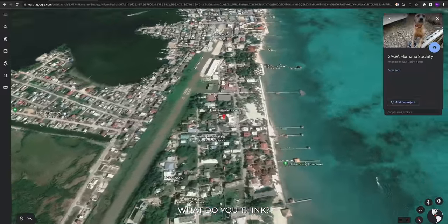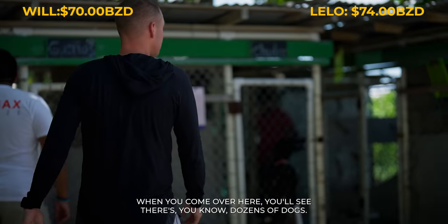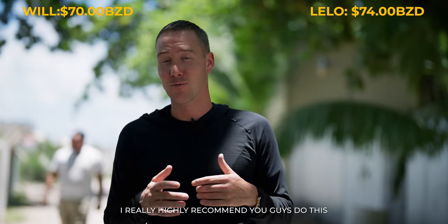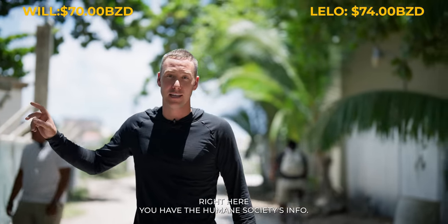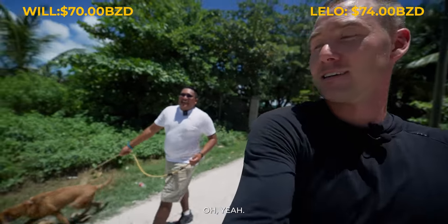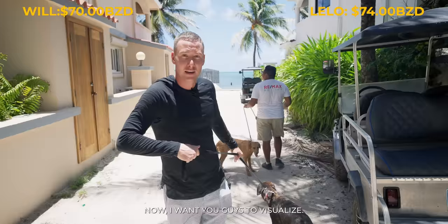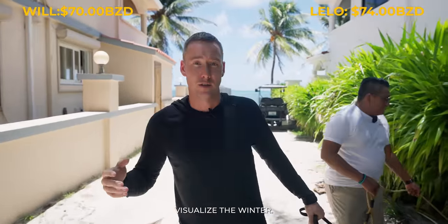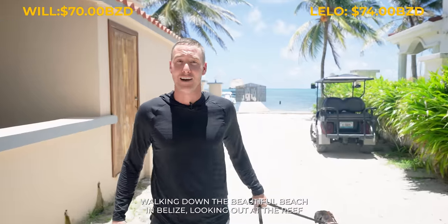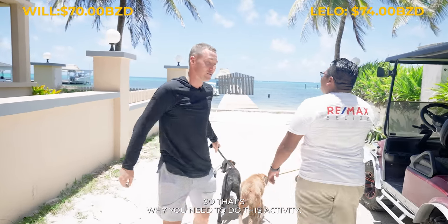Lunch was good, but there's an activity that's free — walking the Saga dogs, the Humane Society dogs. What's going down by the beach and walking some dogs? The dogs are really excited. When you come over here, you'll see there are dozens of dogs — they're all rescue dogs, so getting them a walk is really important. I highly recommend you guys do this. We're going to grab a couple of dogs and go for a walk down the beach.